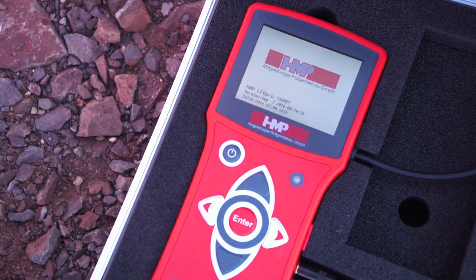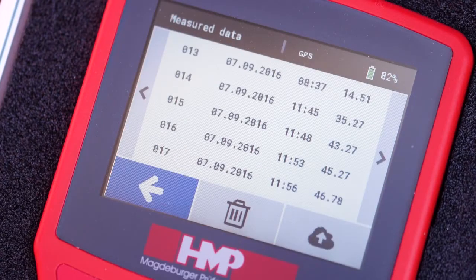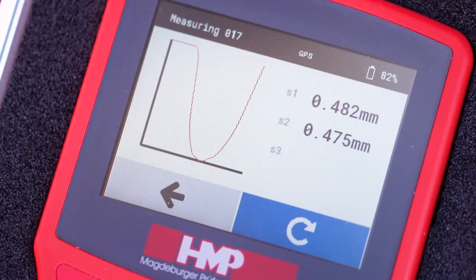Due to the large TFT display of the new HMP-LFG Pro, you will have all data at a glance. It is also light sensor controlled, allowing for high readability during any kind of weather.